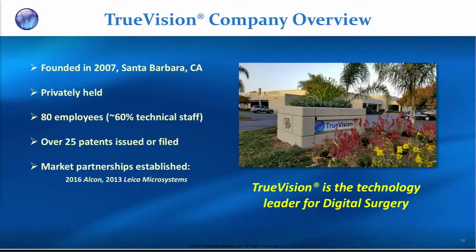I'm from True Vision. We're a small company out of Santa Barbara — a small company with a big story, and the story is digital surgery.